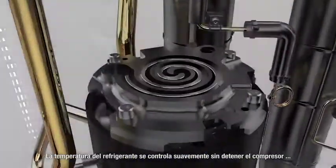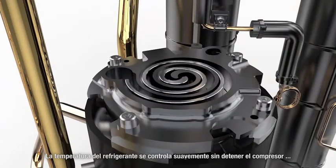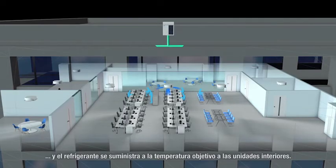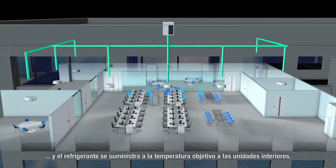The refrigerant temperature is smoothly controlled without stopping the compressor, and refrigerant is supplied at the target temperature to the indoor units.